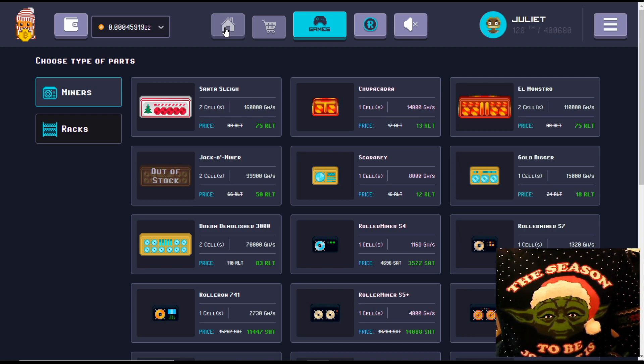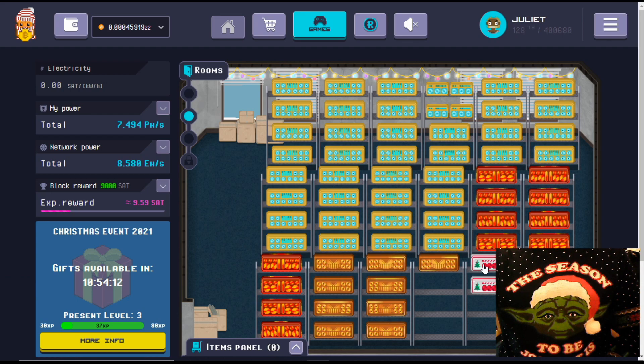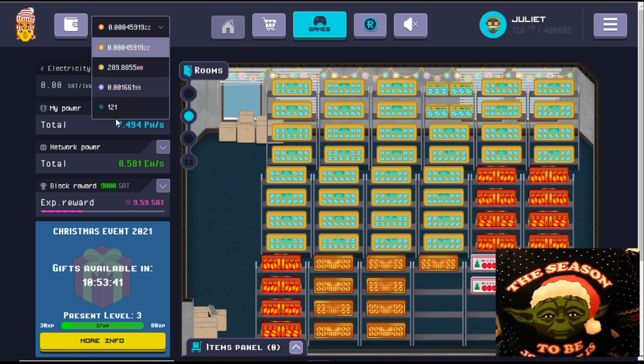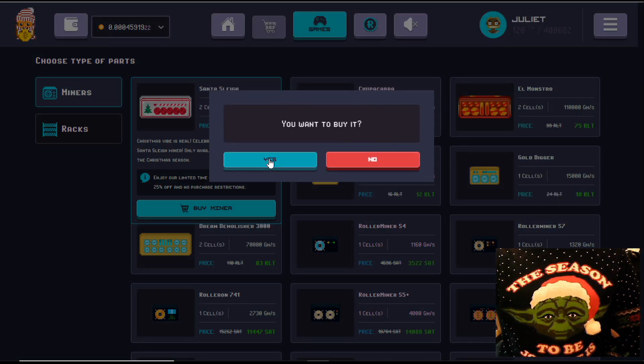If we go back to our apartment and drop into our attic room, you can see I have already purchased two of the Santa's Sleigh miners - just hidden behind Yoda. Because they have this festive miner in the shops and they're also having this Christmas event, I have a feeling we're not going to see the new modular miner until 2021. So I'm going to take my remaining RLT and purchase another Santa's Sleigh miner. We click buy miner and say yes.